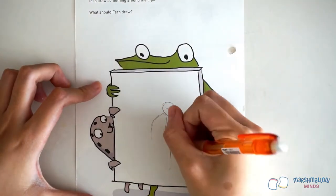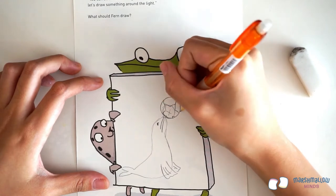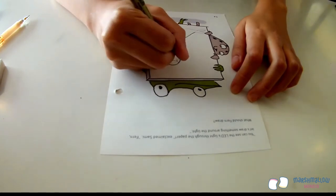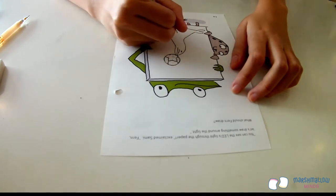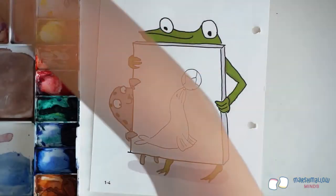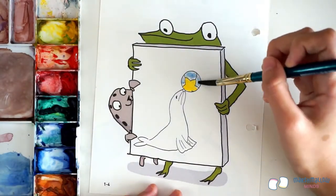We're going to draw a seal lighting up a ball with its nose. First, we sketch the scene using a pencil. Then we ink over the scene using a pen. Once we're finished inking, we can erase the pencil sketch, leaving just the pen outline. Now we're going to color in the seal — we're using watercolor, but you can use your favorite crayons, pens, paints, or pencils to do the job.